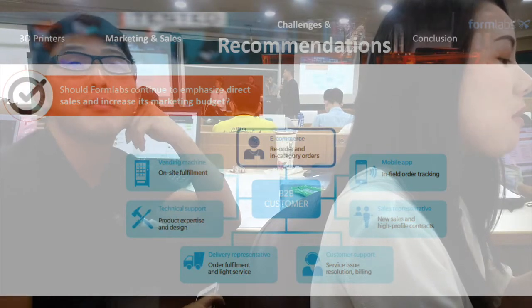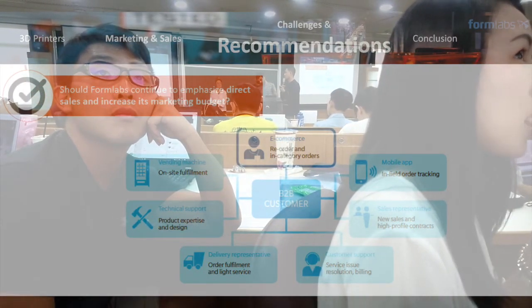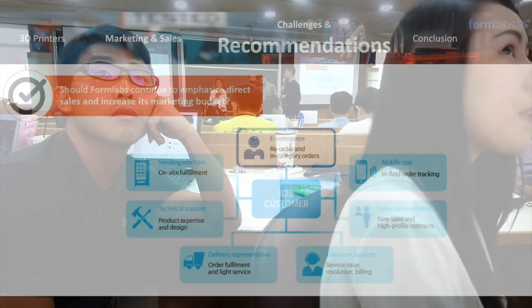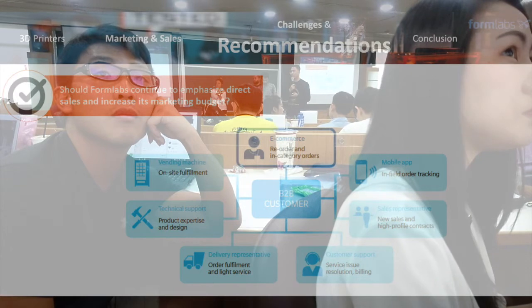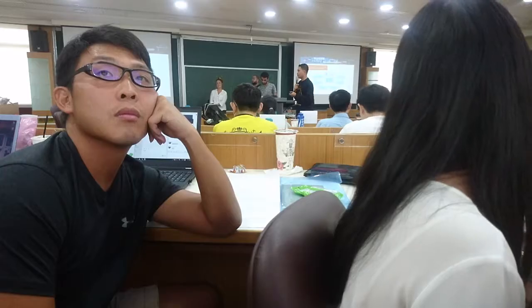From that, Formlabs needs to build a model application with sales representatives, customer service, service resolution, delivery, technical support, and service sales. For example, they can allow customers to print via website and deliver the results. This is the second question answer.